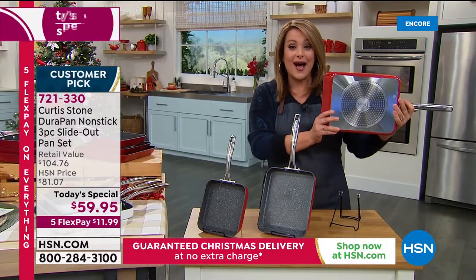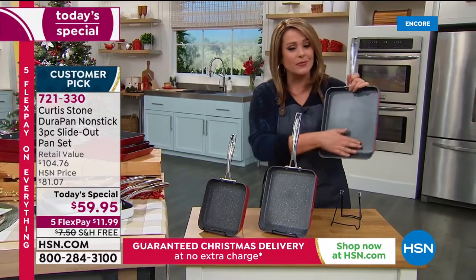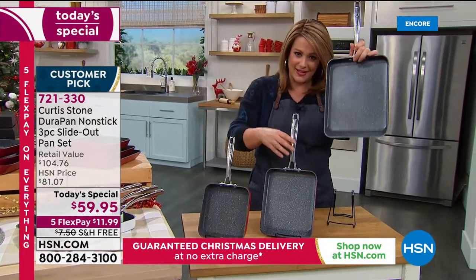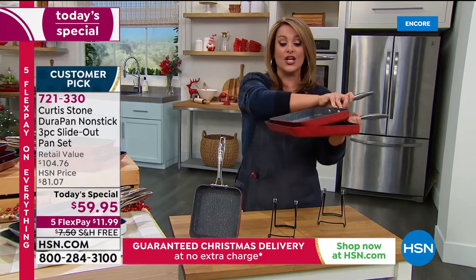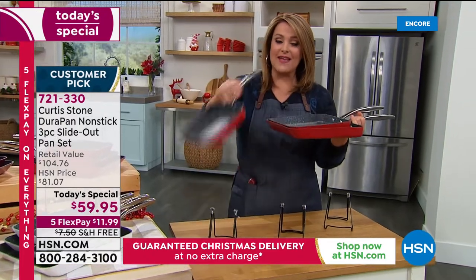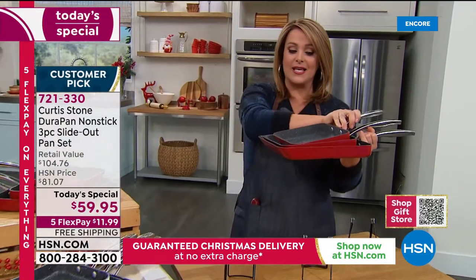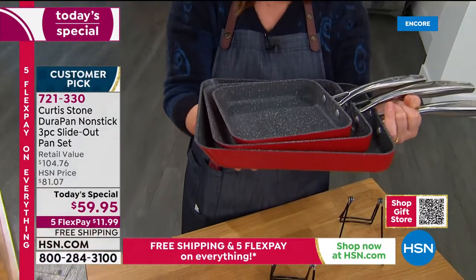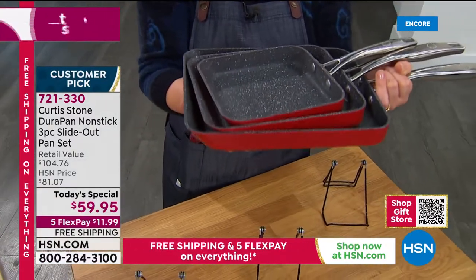These are all cooktops. Yes, you can machine wash them, but you don't have to because they wipe out so beautifully. And today you get all three: the 11-inch, the 9-inch, and the 7-inch. Take a look at how they nest — they're not even taking up space in your kitchen. What a genius today's special.